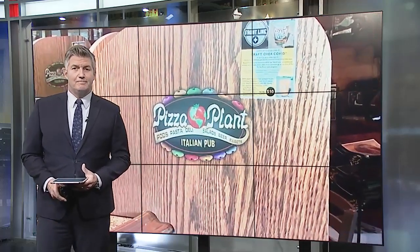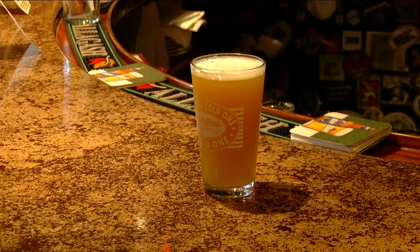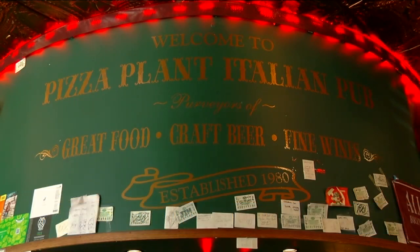It's called the bar pod. This is the new way one local watering hole is making it safe for you to belly up to the bar. Seven Eyewitness News reporter Adam Unger takes us inside Pizza Plant to show us how all this works. If you're missing going out with friends for a cold beer, you're certainly not alone. And now Pizza Plant in Williamsville has a solution.